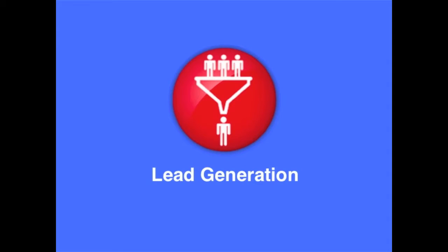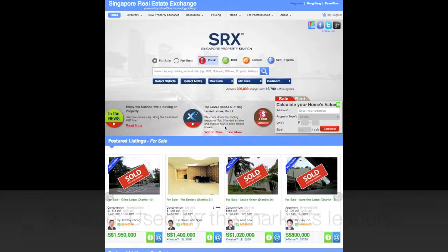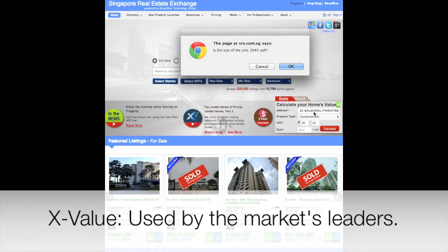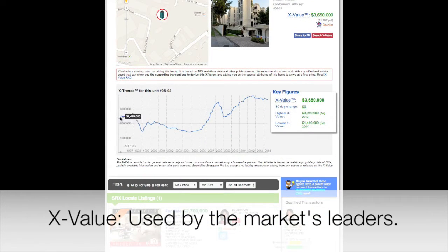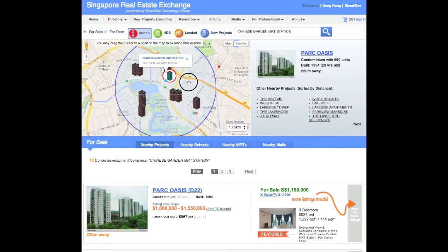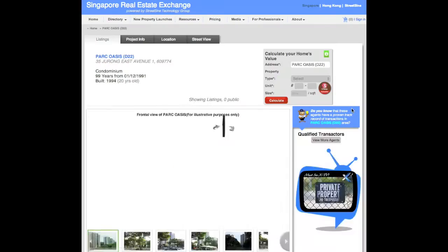How does SRX Enterprise generate leads for you? X-Value is a computer-generated estimate of a unit's market value. It is the market standard and is used by leading real estate agents, agency leaders, estate agencies, government agencies and commercial enterprises like banks. Consumers go to srx.com.sg for location-based search, real listings and X-Value.